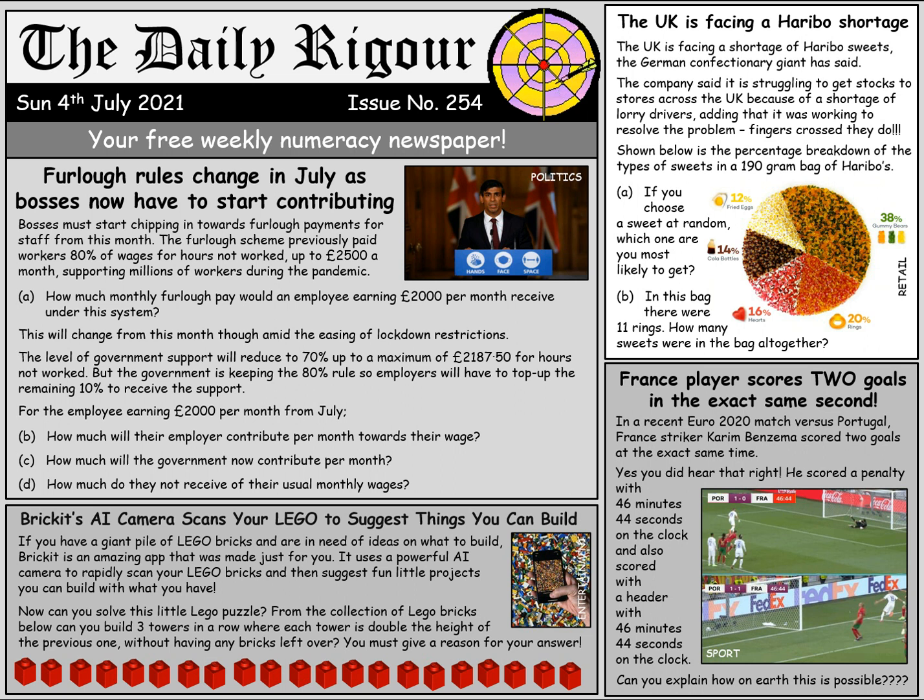Our first story is from the world of politics. From the month of July, the furlough scheme used to pay workers to stay at home is going to change. Rather than the government paying 80% of the wages, they're only going to pay 70%, and the employer is going to have to top that up by the remaining 10%. So under the previous system, how much furlough pay would an employee earning £2,000 per month receive?